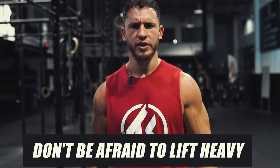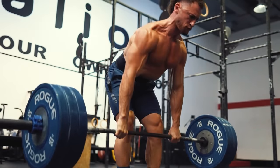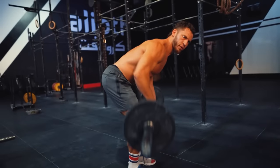Don't be afraid to lift heavy. You're using a ton of big and strong muscles, so you need to train them accordingly if you want to get any benefit from this exercise. Just always use proper form. The biggest mistake I see most lifters make with this exercise is they go way too light. If you're going to do that, you might as well just stay home.